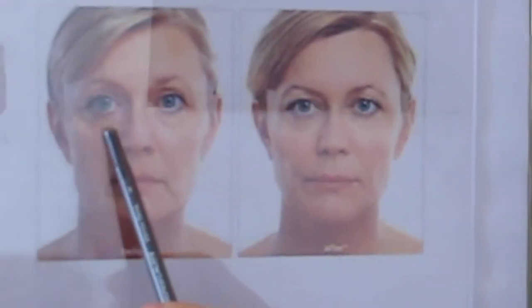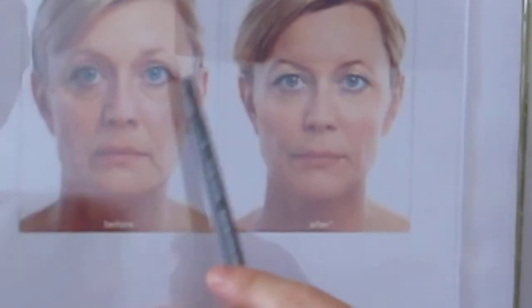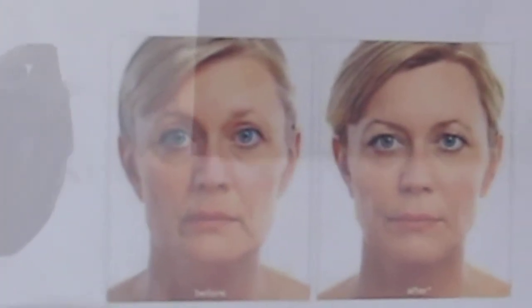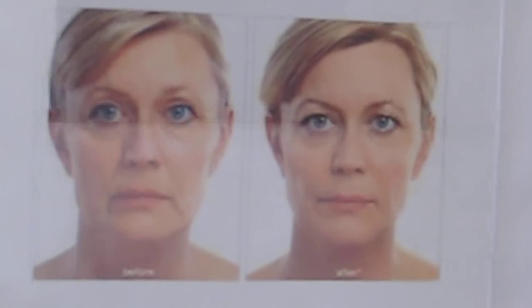So this individual, you can see here, doesn't have much volume in the cheekbones. That's caused lax skin here around the eyes, these wrinkles here around the nose, these wrinkles here in the chin. Now, these wrinkles in the forehead — that's a different process. You use Botox to fix those, and this individual also has had Botox done.